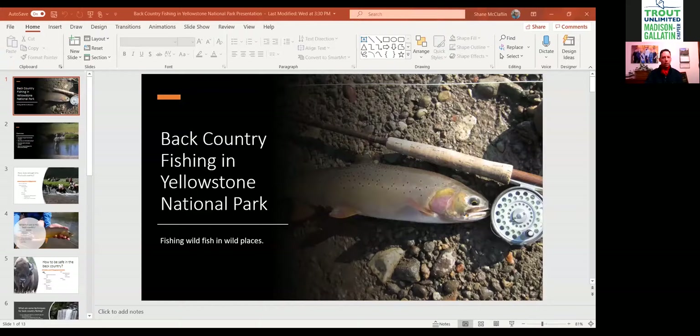What I'd like to do tonight is share a presentation about fly fishing in Yellowstone. The thing is, we could talk for hours and hours, so I'm going to try to keep it concise and just talk about a few things at a time. I'm going to share my screen and we'll start the presentation.